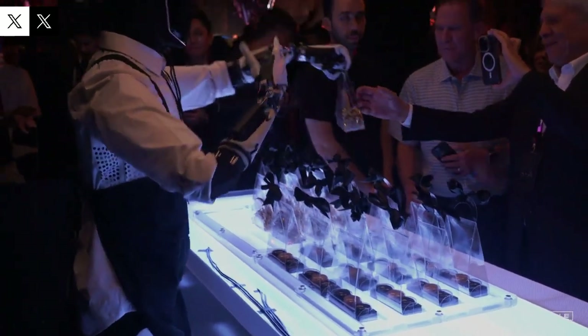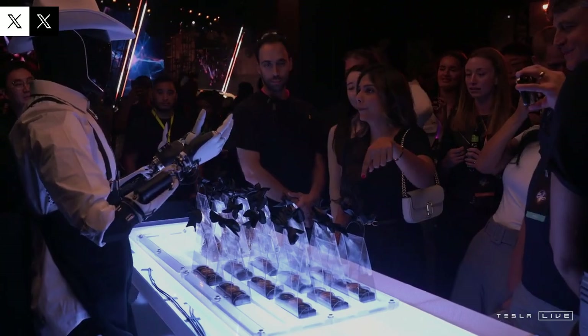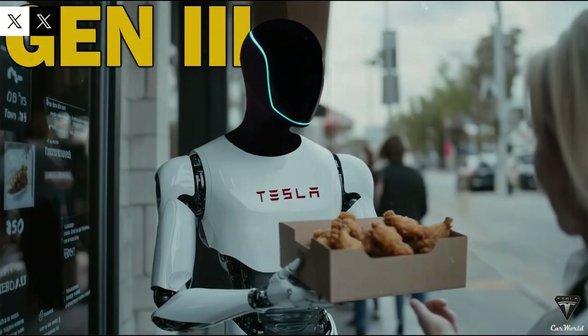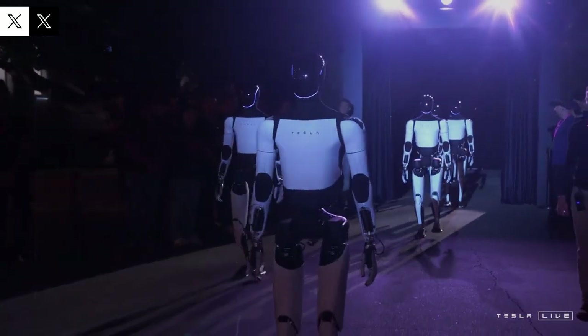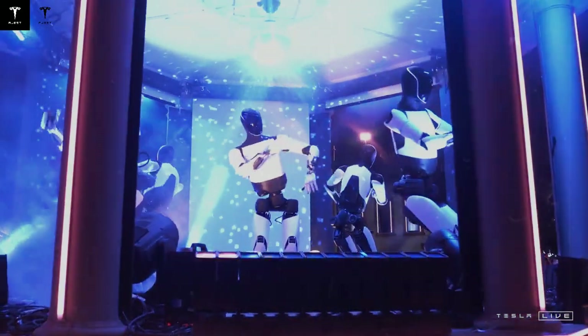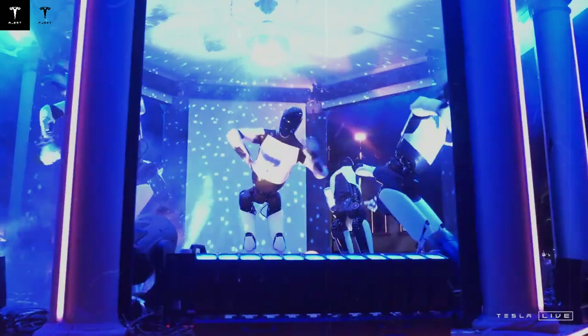The major hardware update will significantly improve robot speed. With these improvements, Optimus raises speeds up to 6 to 8 km/h — a considerable leap compared to its current performance. This update includes improvements in structure, engines, joints, sensors, and battery system. Tesla's goal is to make Optimus not only faster, but also more agile and prepared to deal with different types of terrain much more efficiently. And speed is just one of Tesla's goals for this visionary project.